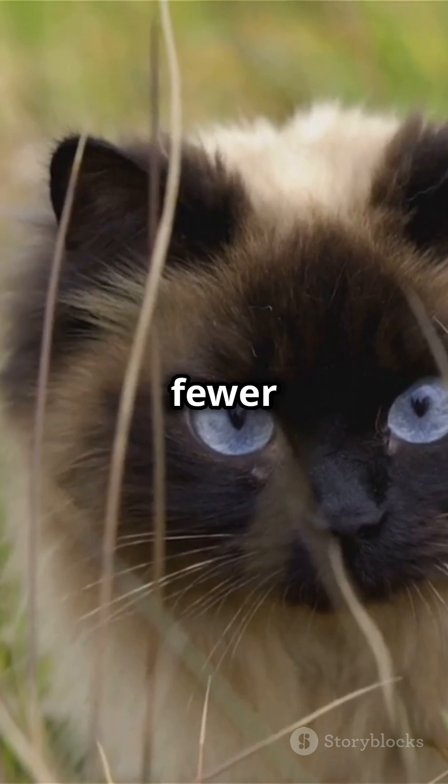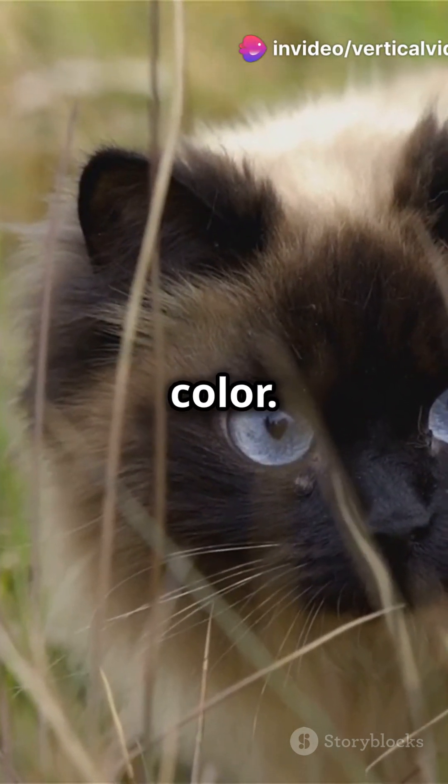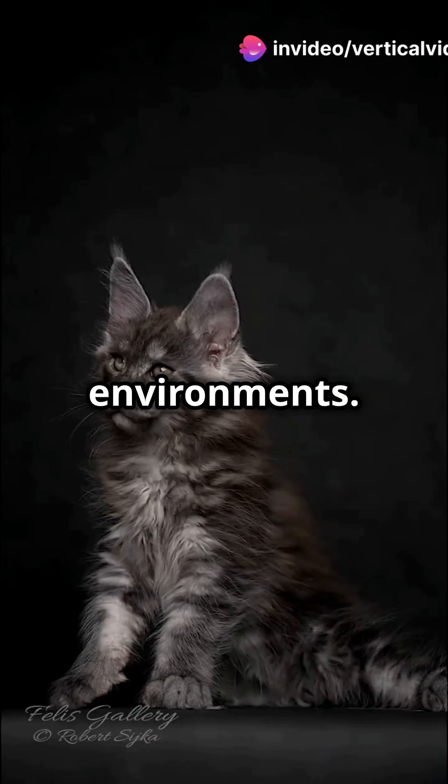While cats see fewer colors — mainly blues and yellows — they prioritize light sensitivity over color. This gives them an edge in dim environments.